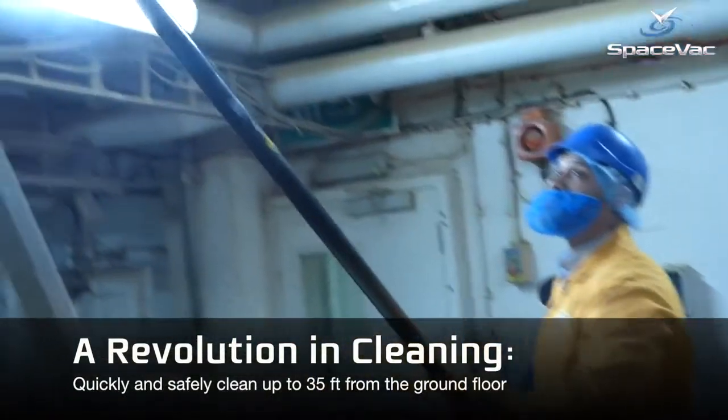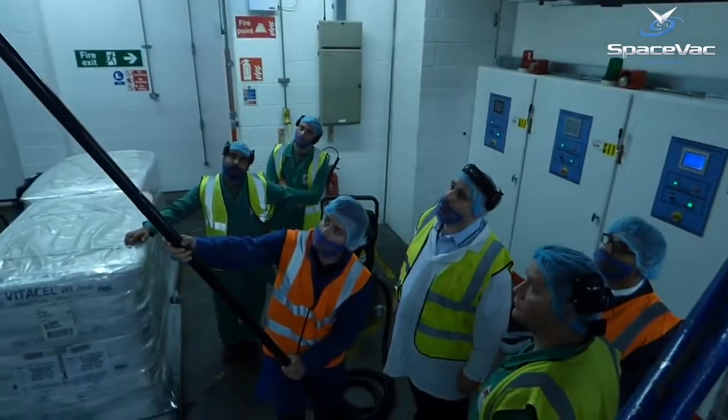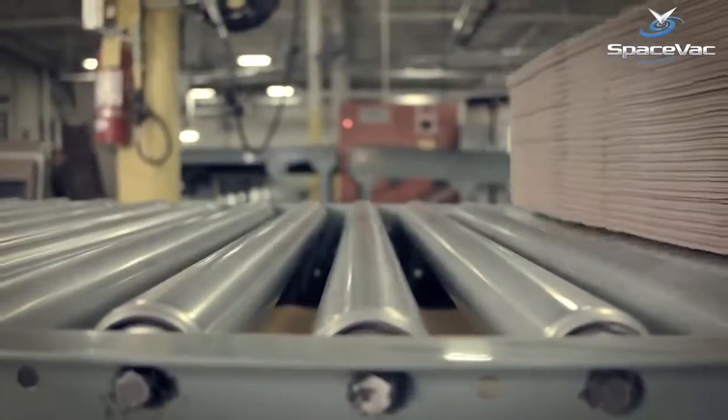SpaceFact Division 2 System is a revolution in high-level cleaning, bringing SpaceFact's market-leading cleaning technology to specialist explosive atmospheres such as manufacturing plants, wood shops, or food processing facilities.